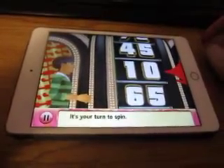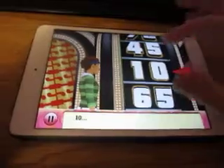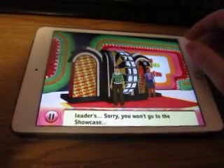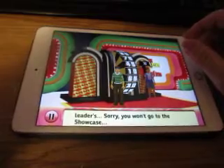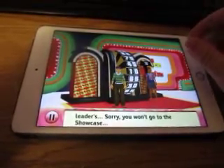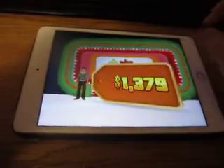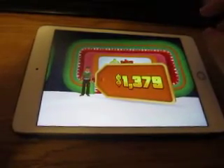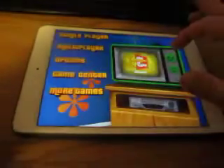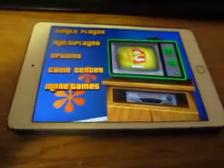Well, I missed with trying to zoo them, and I also missed on the wheel. I ended up with a total of only 15 cents. Sorry, you won't go to the showcase. We'll do another game right after this.